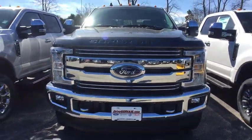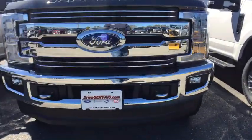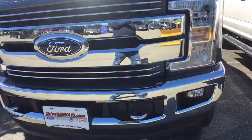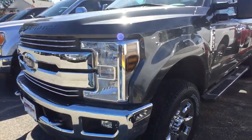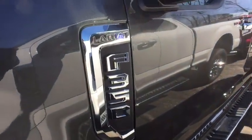Ford F-350 Super Duty. Here are some of this vehicle's great options: traction control, power passenger seat, dual airbags, leather-wrapped steering wheel, alloy wheels, power steering, four-wheel disc brakes, voice-activated navigation system.